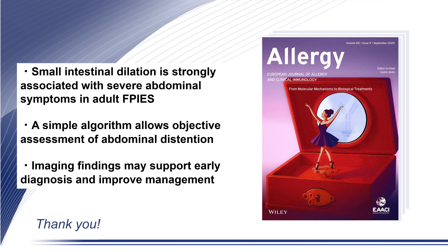These findings highlight that when adult patients present with recurrent severe abdominal symptoms, clinicians should consider FPIES and recognize that small intestinal dilation may serve as a supportive diagnostic feature.